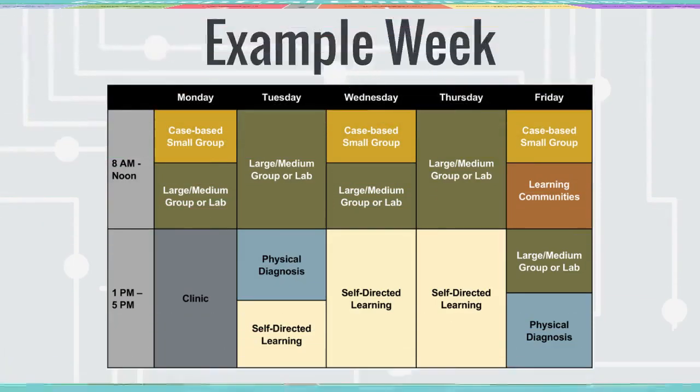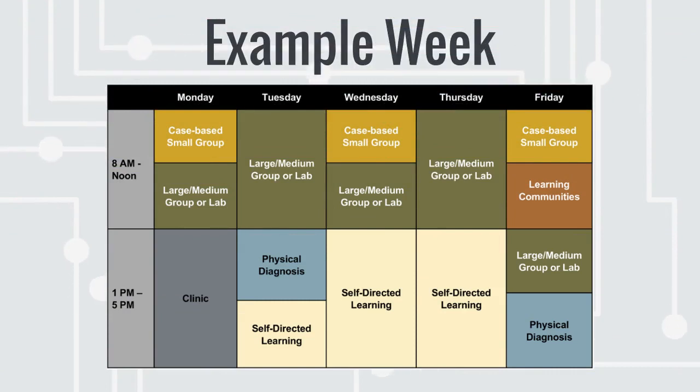In the main science blocks, each course has consistent scheduling and assessment. As you can see in this example schedule, the week includes lectures, labs, and time for individual study.